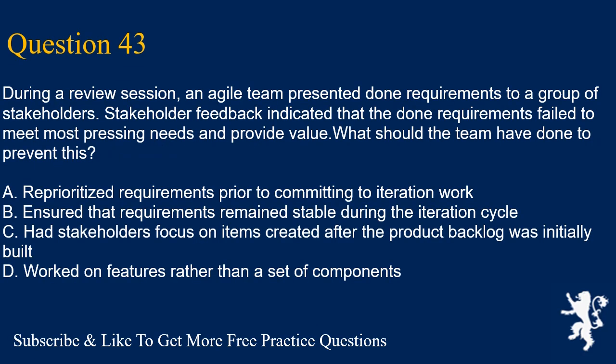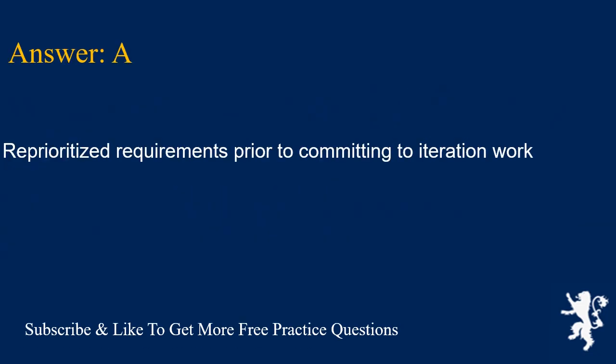Question 43. During a review session, an Agile team presented done requirements to a group of stakeholders. Stakeholder feedback indicated that the done requirements failed to meet most pressing needs and provide value. What should the team have done to prevent this? A. Reprioritized requirements prior to committing to iteration work. B. Ensured that requirements remain stable during the iteration cycle. C. Had stakeholders focus on items created after the product backlog was initially built. D. Worked on features rather than a set of components. Answer is A. Reprioritized requirements prior to committing to iteration work.